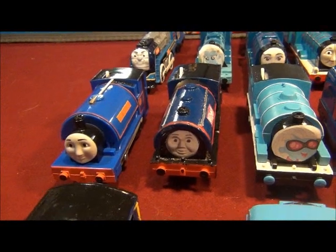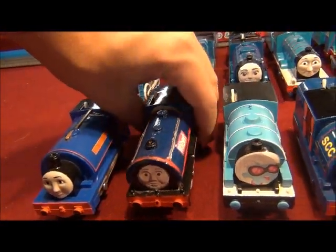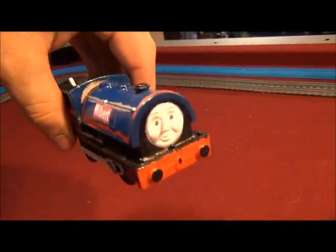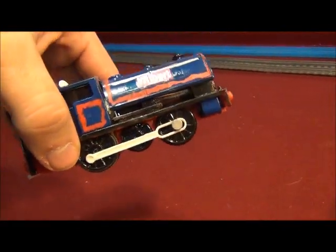The Blue Engine, number 9, is Wilbert — Wilbert the Forest Engine. Yeah, I made this Wilbert a long time ago out of Percy and Bill or Ben.